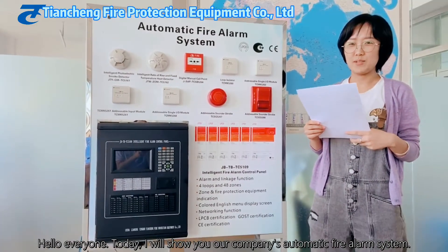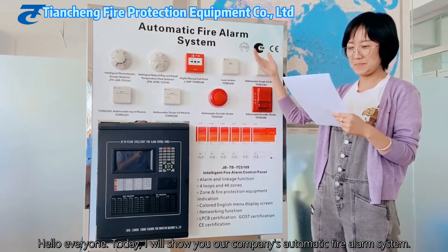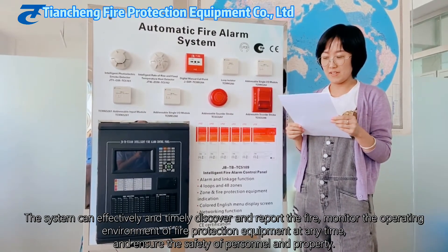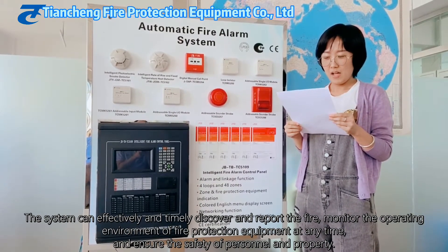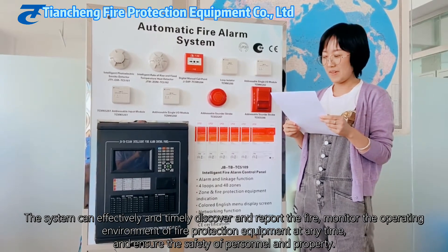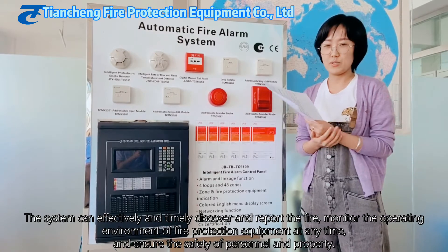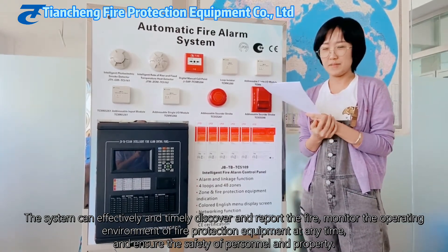Today I will show you our company's automatic fire alarm system. The system can effectively and calmly discover and report fires, monitor the operating environment of fire protection equipment at any time, and ensure the safety of property and personnel.